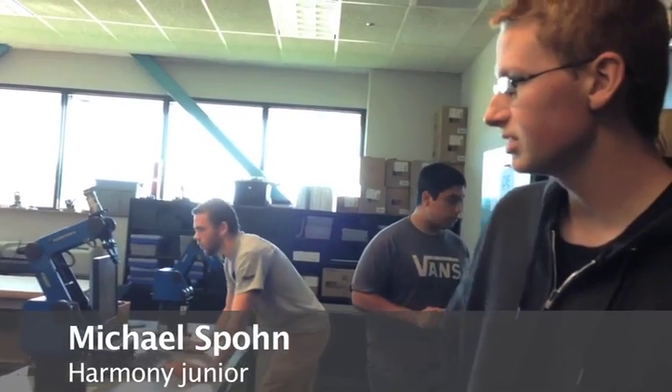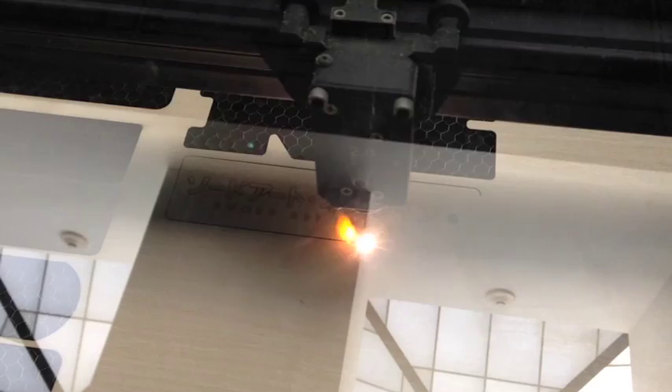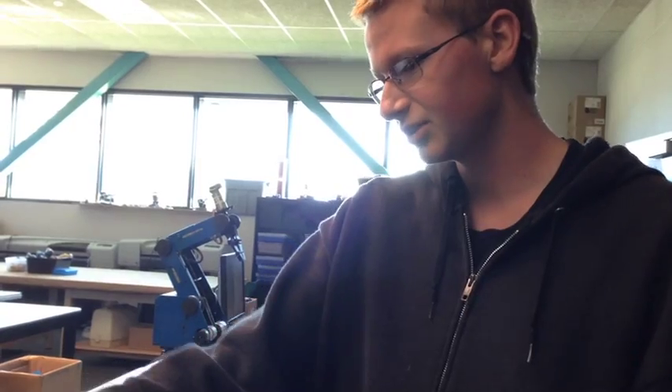What we do is get the outline of the bookmark in the software, and then we use another software to actually bring an image in. That's what the laser is doing first — and then it's going to go around and do the outline.